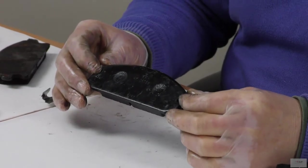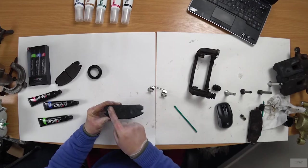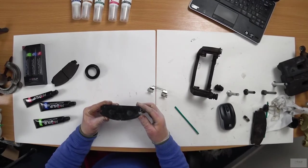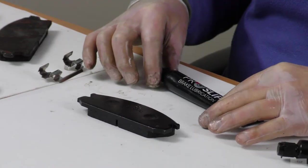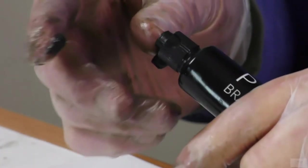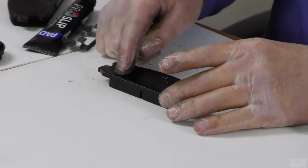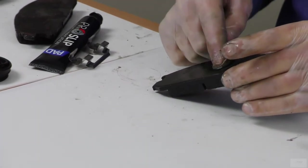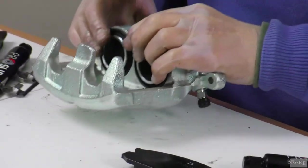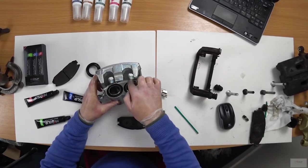Brake pads flex under the extreme pressure applied by the caliper piston. Variations in pressure occur across the pad as it flexes, causing noise, vibration, and harshness as the pad moves against the piston and caliper. ProSlip Pad reduces noise, vibration, and harshness as it actually binds to the metal surfaces to reduce shear forces. Apply ProSlip Pad to the end of the piston and caliper, taking care not to contaminate the dust cover as it is petroleum based.